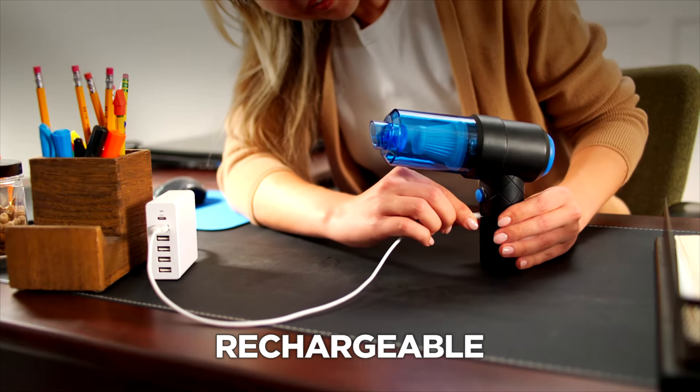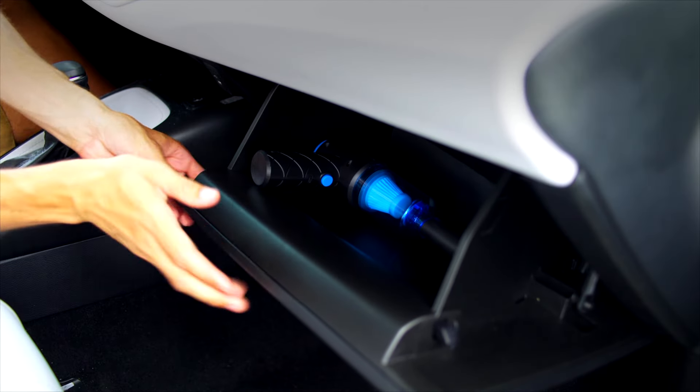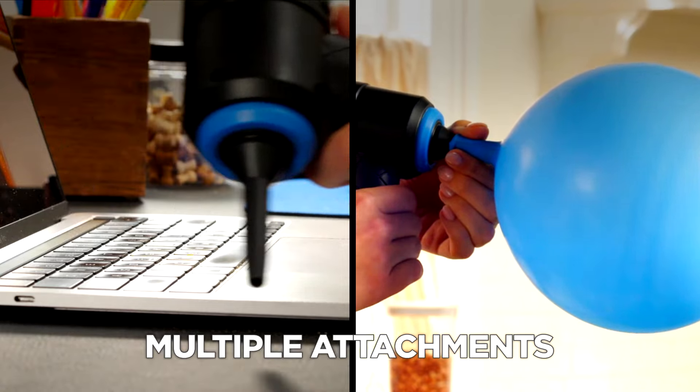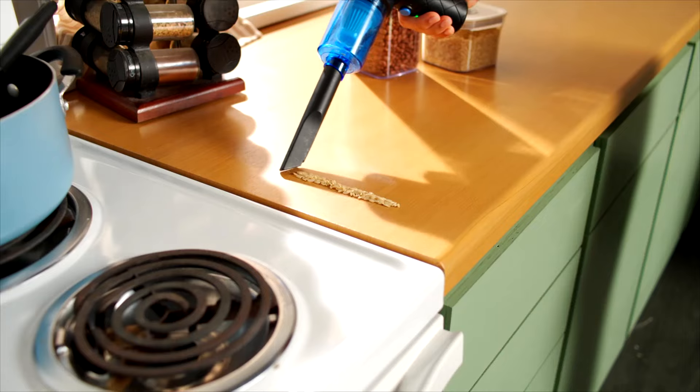The long-lasting rechargeable battery ensures it's always ready when you are, and it's small enough to fit in your glove box. GOVAC comes with multiple blower and inflator nozzles and multiple cleaning attachments, so you have everything you need in one compact cleaning tool to help keep your home spotless.